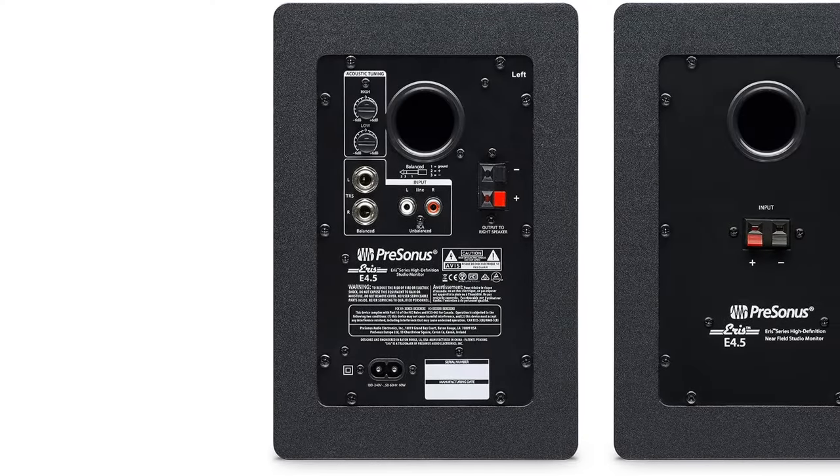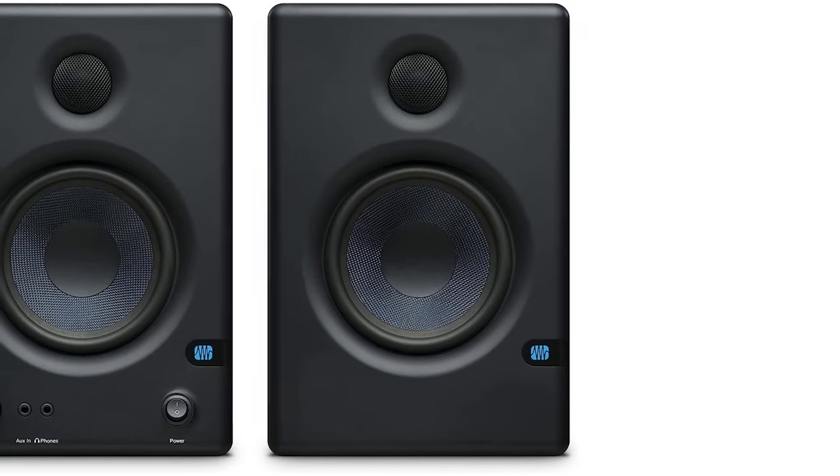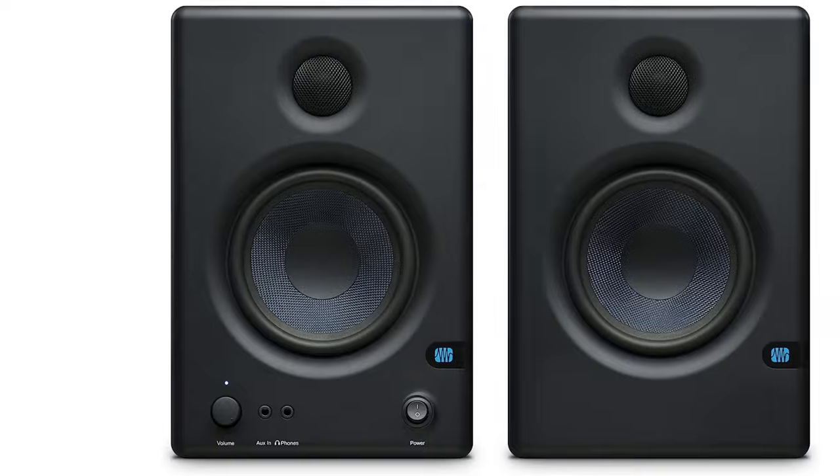And if your focus is shifting more to spatial audio than pure stereo — though it can do both — the Sonos ERA 300 is another option we'll evaluate in 2023.